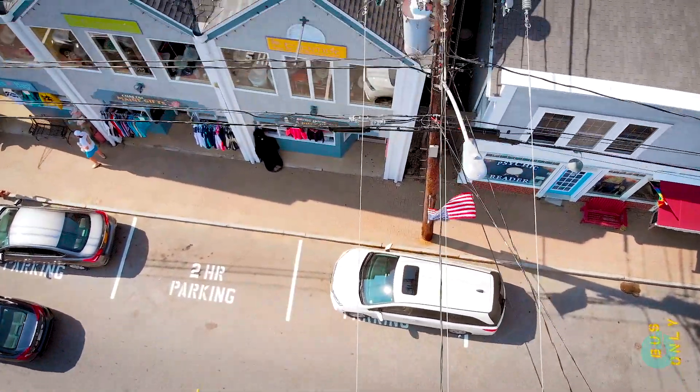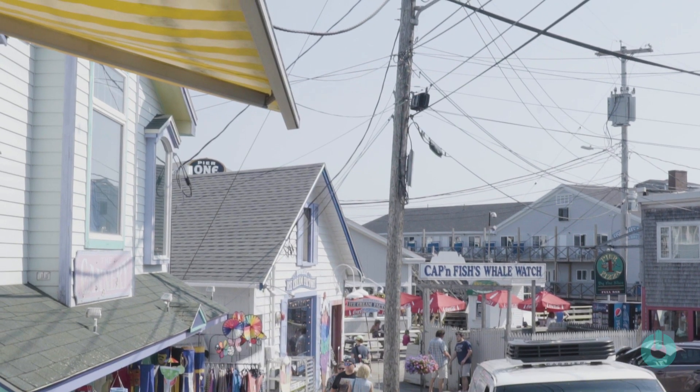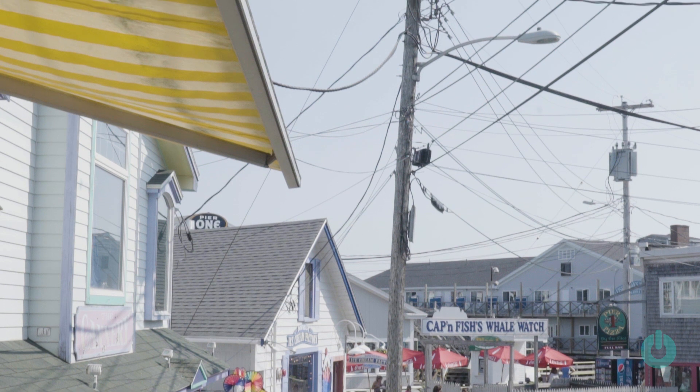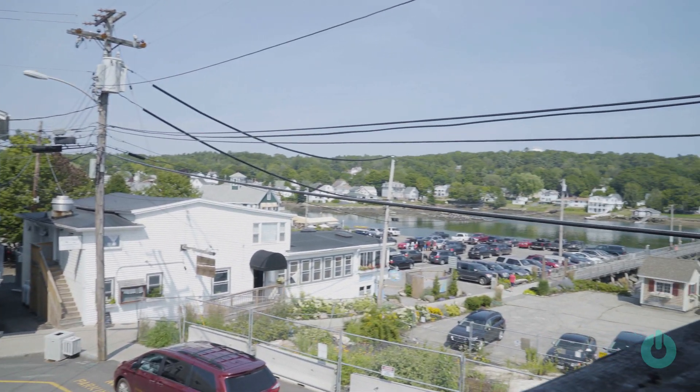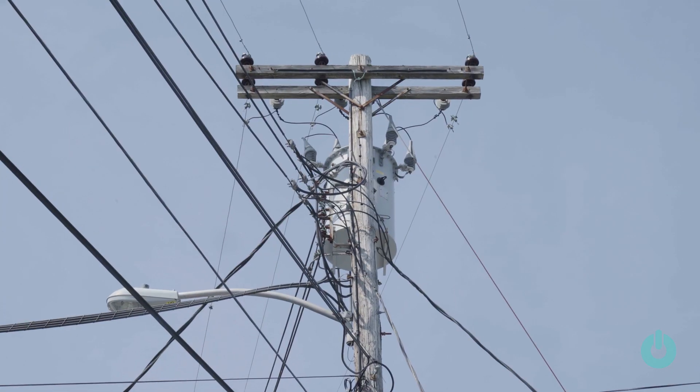During peak load conditions in the summertime, if one transmission line went down, the secondary path that the electrons would flow on wasn't adequate to handle the load. Central Maine Power Company, a local utility, determined that they had a reliability problem. So what they needed to do was build a second transmission line.